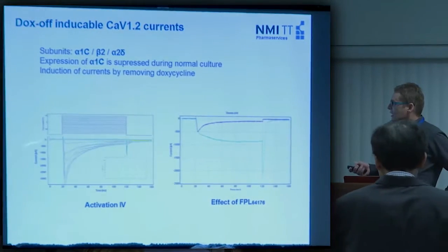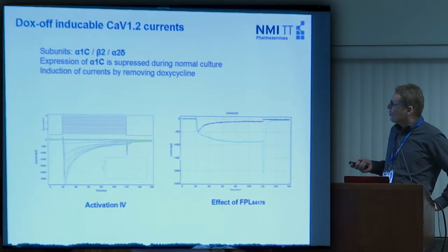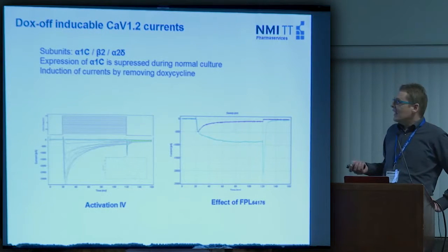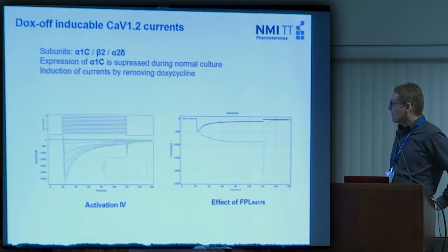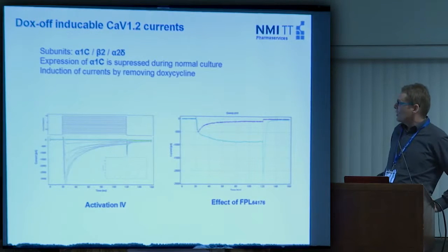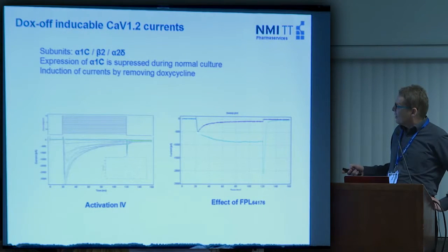Here are some traces illustrating how the current looks — with proper activation IV curves. One possibility to validate this calcium channel is the compound FPL64176, which is specific to this type of calcium channel and slows down the inactivation kinetics. The purple trace is the normal calcium channel trace, and after applying this activator you see that inactivation is not happening — you get a decent tail current.